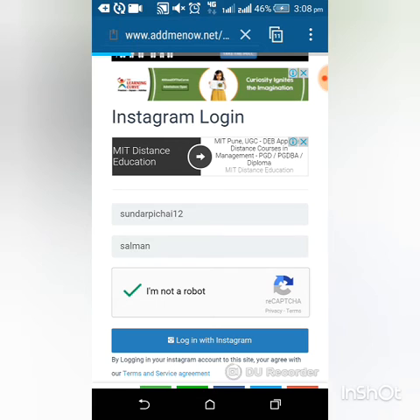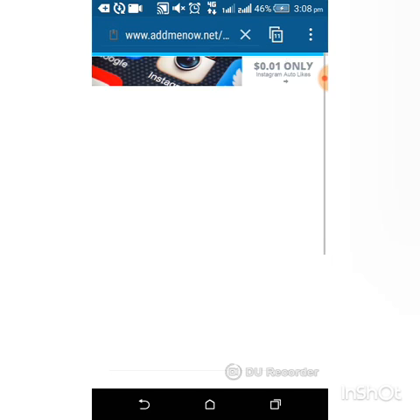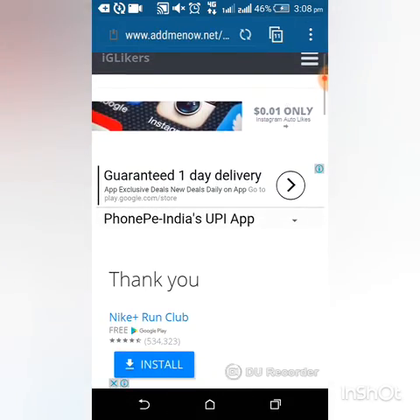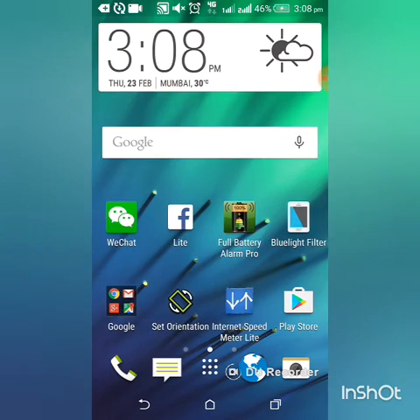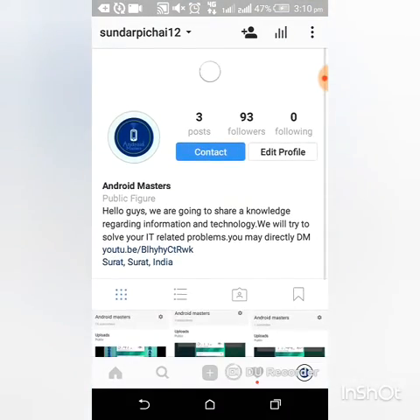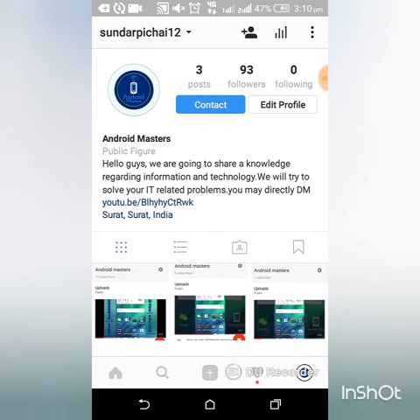It will redirect you to another page — the thank you page. Please wait while we are adding new followers to your account. Just wait, they will add followers to our account. Go to Instagram to check if our followers are added. You can see here I am getting 93 followers — it means 8 new followers were added.